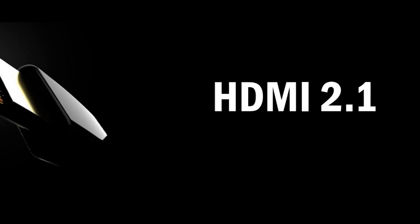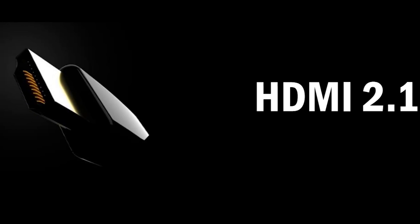Yay for ports driving the industry forward. It's your turn, TV and monitor makers. Now get to it.